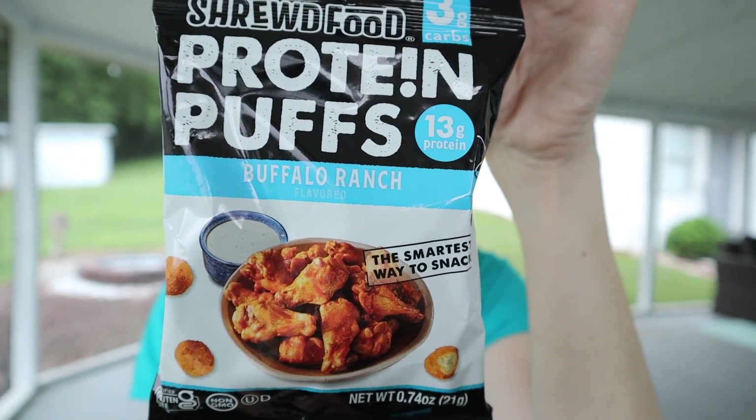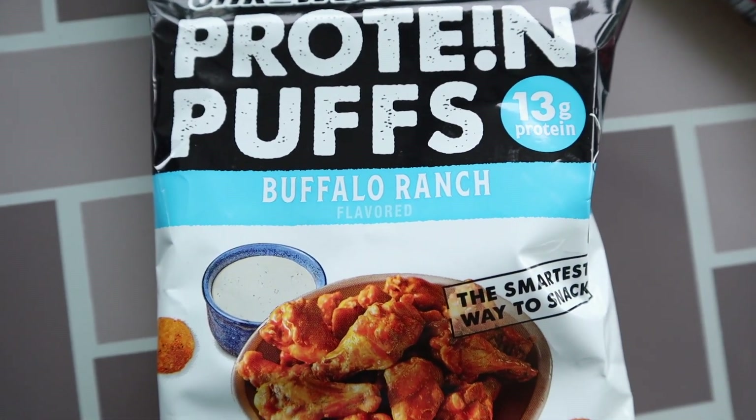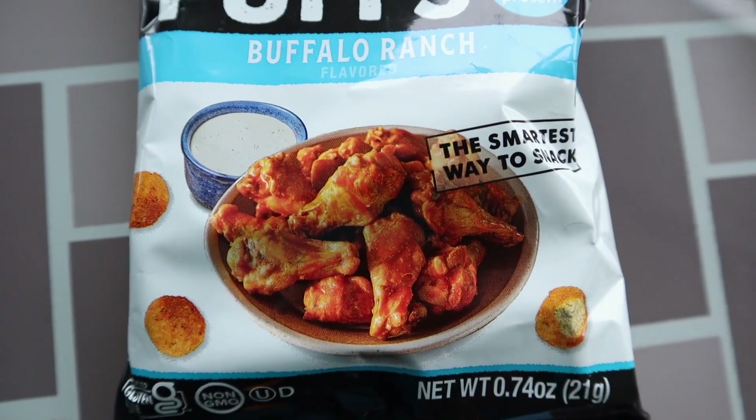Next is Shrewd Foods — we've had them before but not this flavor. I'll be honest, I'm not a fan of buffalo flavored anything, but this is buffalo ranch so I'll give it a shot. It won't go to waste because Chris loves buffalo flavor. One full serving is 90 calories, three fat, three total carbs, and 13 protein — little crunchy puffs great as a snack, crumbled on salads, or in soup.